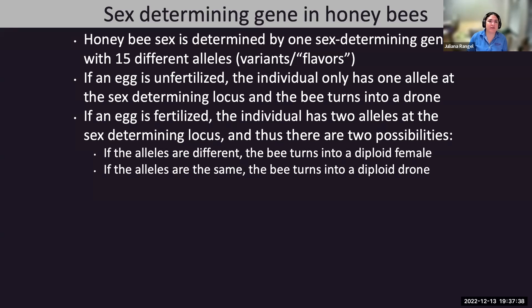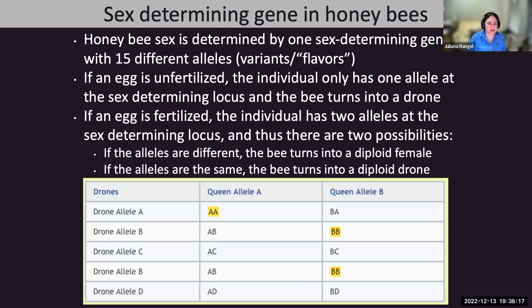If the individual is homozygous at the sex-determinant locus, the bee turns into a diploid drone rather than a female worker—that's the vast majority, 99.999% of cases. If the alleles are different, meaning the individual is heterozygous at the sex-determinant locus, that bee turns into a diploid female. If the alleles are the same, it becomes a diploid drone because they are homozygous.